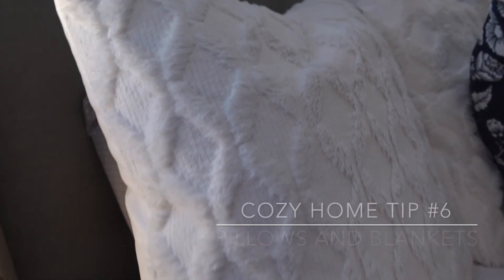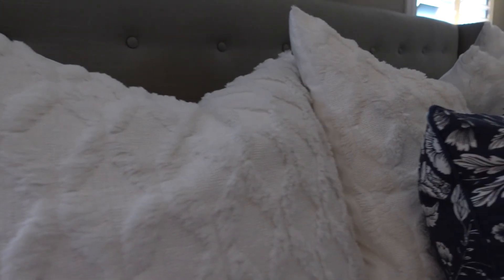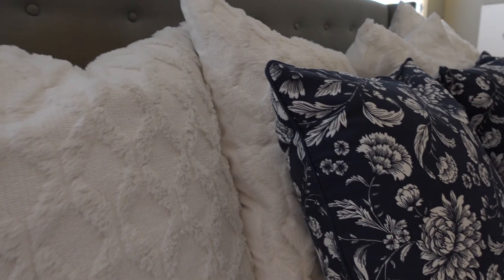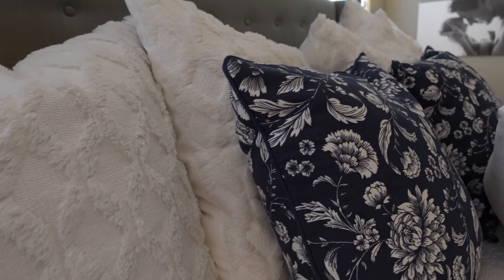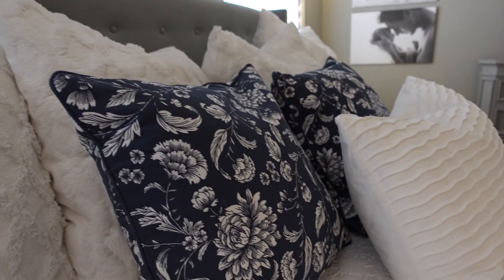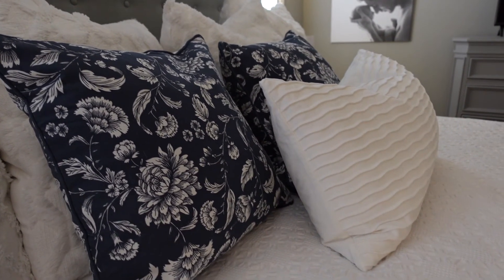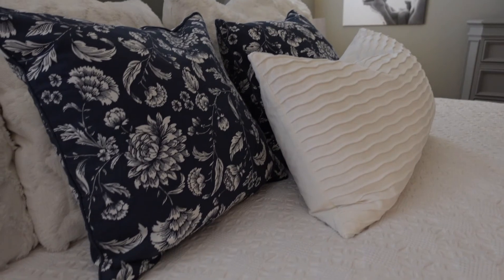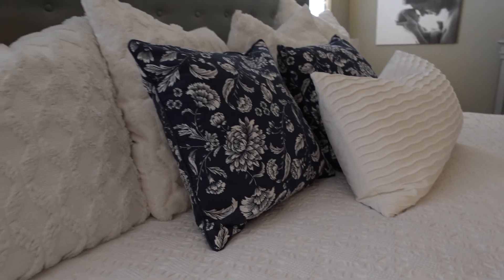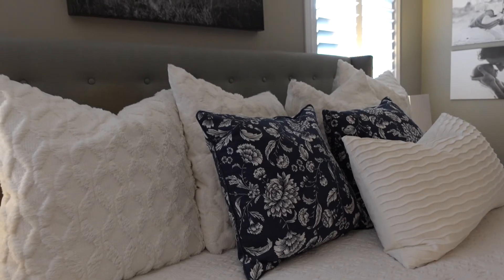Another way to add coziness is through pillows and blankets. You don't even necessarily need to buy full pillows — even just swapping out pillowcases adds a lot of layers and textures to your bed or sofa and really makes it a lot more cozy.